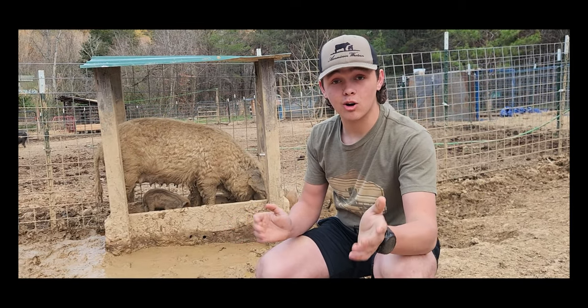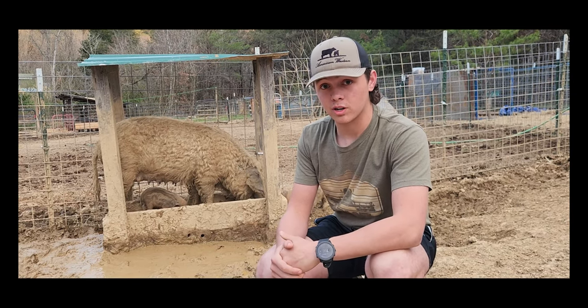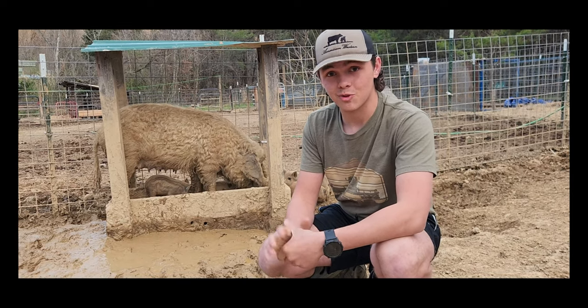Thanks for watching this video. I hope I was able to educate you so you could learn more about this amazing pig. In a future video, we're going to discuss the quality between Mangalitza and Meishan, so stick around to see that. Thanks for watching — happy building.